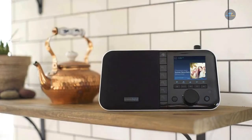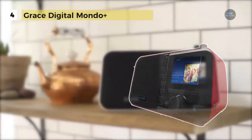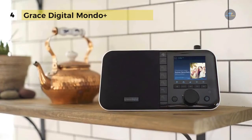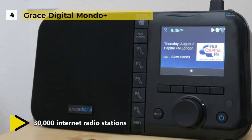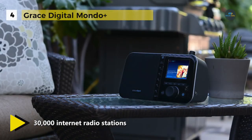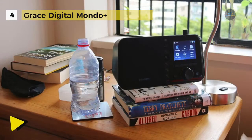The Grace Digital Mondo Plus allows you to listen to over 30,000 internet radio stations from around the corner to around the world, including iHeartRadio, CBS Radio, BBC, NPR and SiriusXM. You can control the music via the front panel, included remote control or free iPhone or Android remote control app.